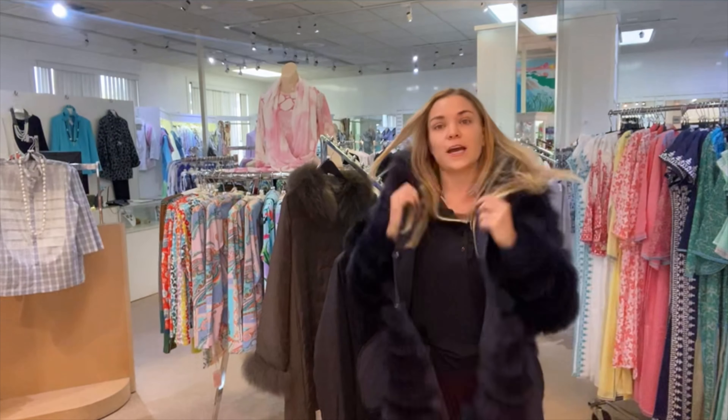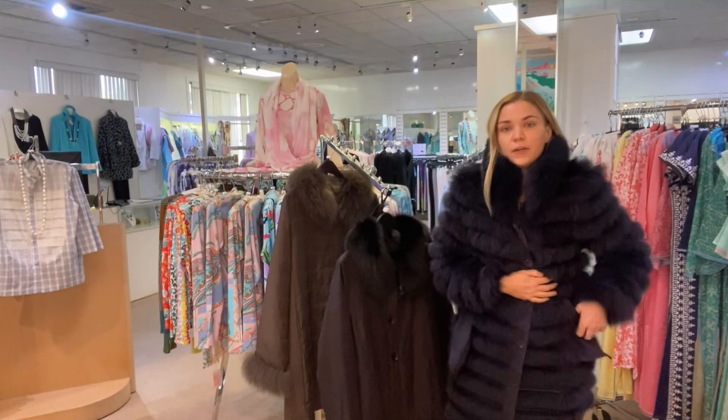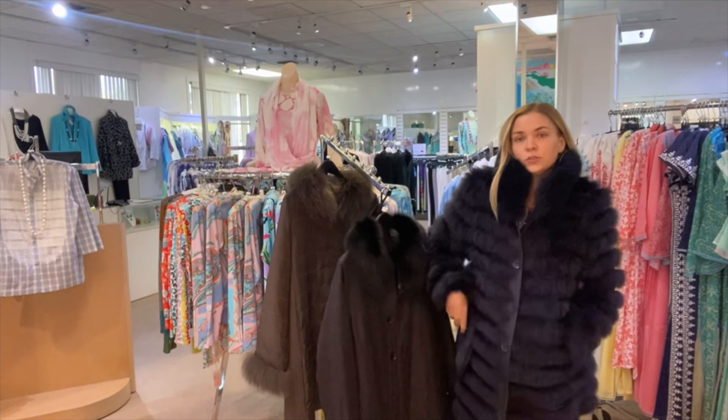The collar is also detachable — it just attaches with buttons. And the pockets just tuck in. Super fun.